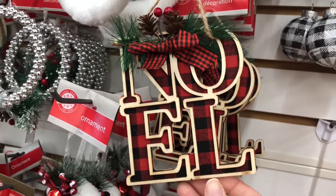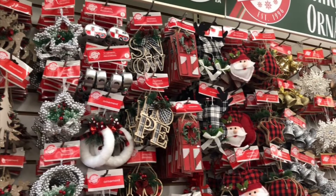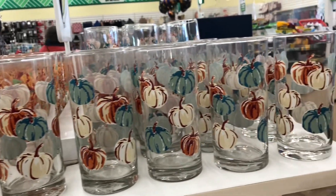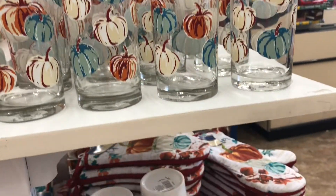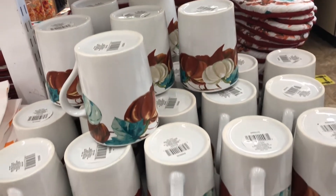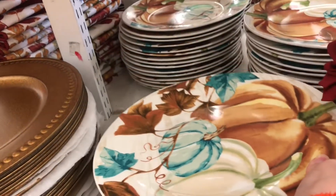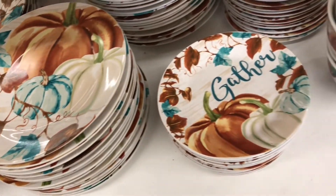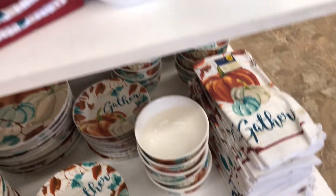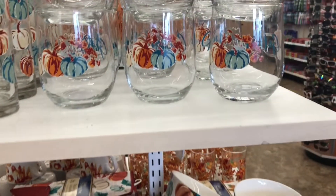The dishware at Dollar Tree is always amazing - every holiday or season they put out a themed set. This set is called the Royal Norfolk fall themed dinnerware and it is amazing, so beautiful, and these will sell out quickly. To complement all of the dishware, Dollar Tree also has hand towels, oven mitts, and pot holders as well. This set is amazing!